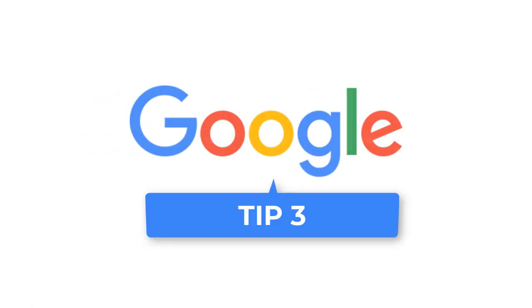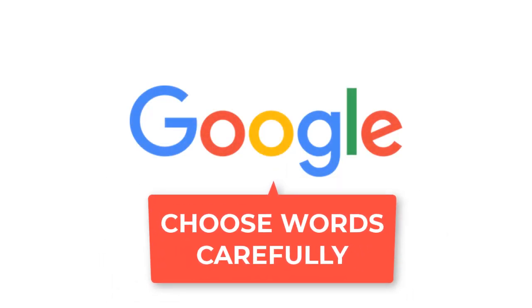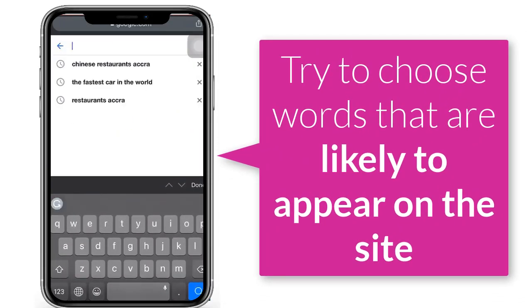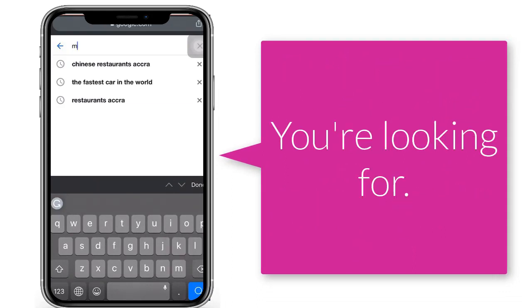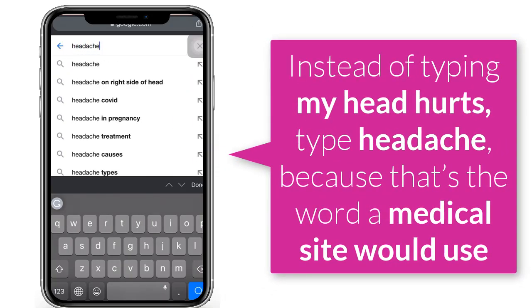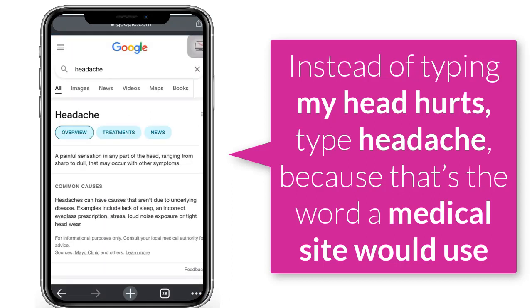Tip 3: Choose your words carefully. When you are deciding what words to put in the search box, try to choose words that are likely to appear on the site you are looking for. For example, instead of typing 'my head hurts,' type 'headache,' because that's the word most medical checker sites would use.